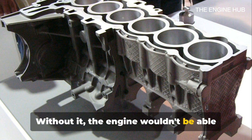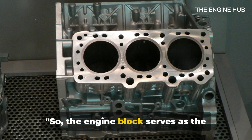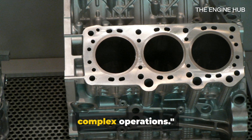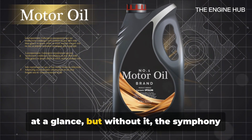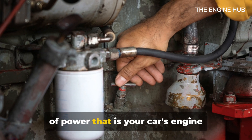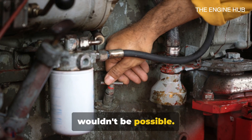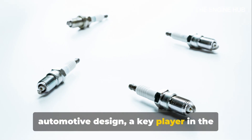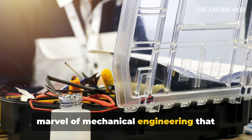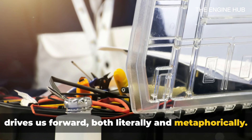Without it, the engine wouldn't be able to function. The engine block serves as the strong base supporting the engine's complex operations. This hunk of metal may not seem like much at a glance, but without it, the symphony of power that is your car's engine wouldn't be possible. It's a testament to the ingenuity of automotive design, a key player in the marvel of mechanical engineering that drives us forward, both literally and metaphorically.